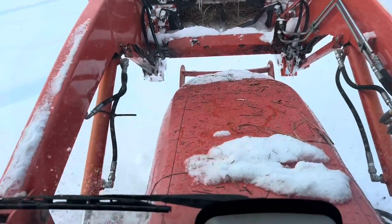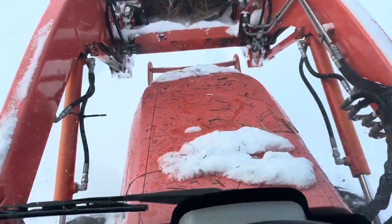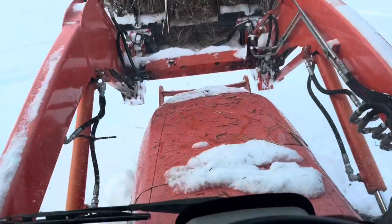Hi everyone, I thought I'd give you a farm update. As you can see we got crap tons of snow now. I'm trying to go feed the cows somewhere at one of the ends of their trails that they got through all the snow.